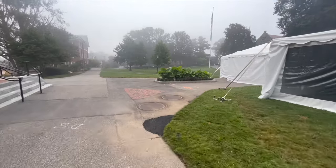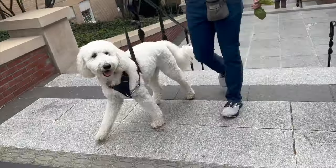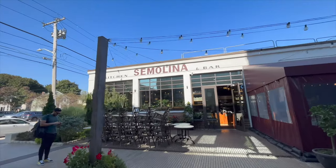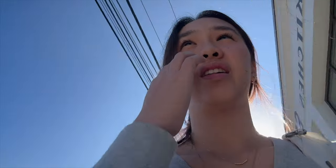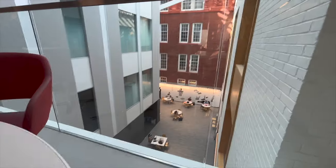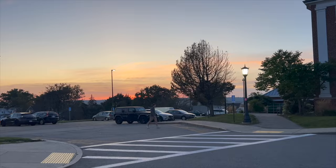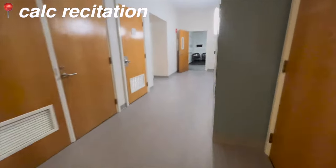Good morning. It is a Thursday. It is so foggy today for some reason. So today I have a lab at 9am. I just finished my lab, and I have a lot of time to spare, but I'm going to go do work in the science and engineering complex, which is where my next class, physics, is.